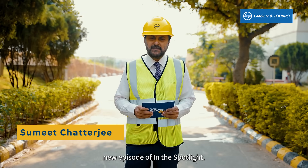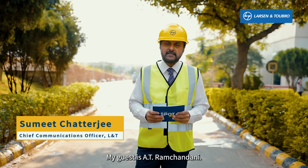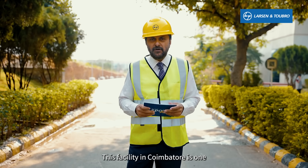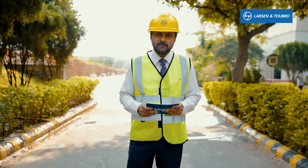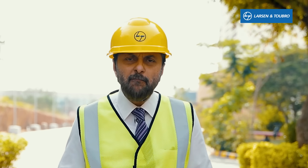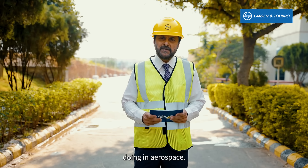Hello and welcome to a brand new episode of In The Spotlight. Today we are in Coimbatore. My guest is A.T. Ramchandani. He is the head of L&T's Precision Engineering and Systems. This facility in Coimbatore specializes in aerospace. Often we hear the phrase 'this isn't rocket science' — but actually, this is all about rocket science. Come with me to see the fantastic work which L&T is doing in aerospace.